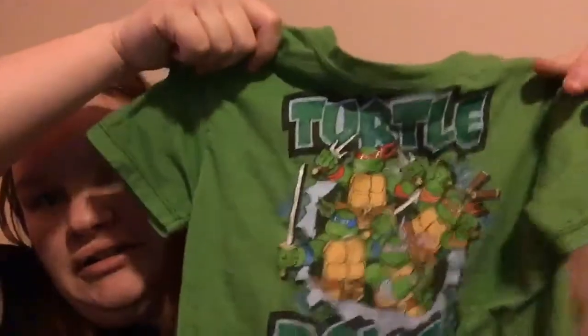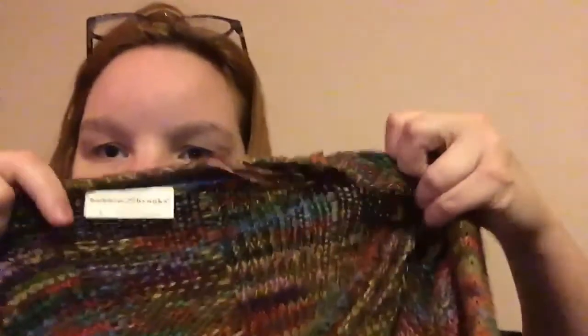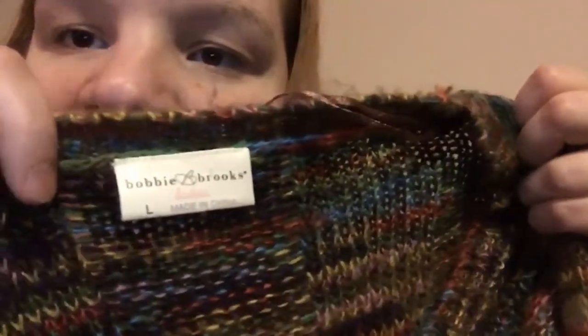A little Ninja Turtles shirt — I find a lot of those for whatever reason at the events. My daughter has a lot of them and everyone in my family loves Ninja Turtles so we buy a lot of them. I got a Bobby Brooks sweater with pockets on the front in rainbow, and I thought that would be a good Willow Rosenberg addition for my Buffy series.